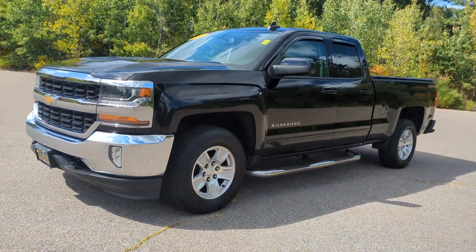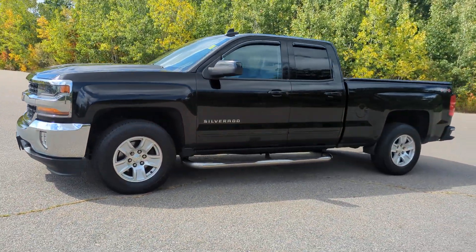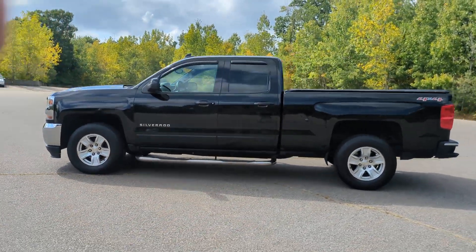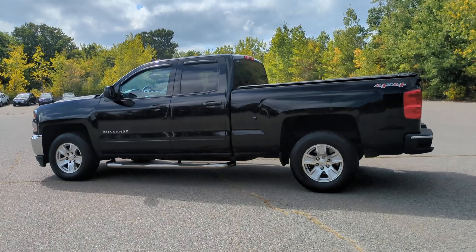You're gonna love the 2017 Chevrolet Silverado 1500. With less than 100,000 miles on the odometer, this vehicle stands out from the rest.